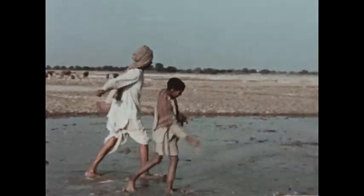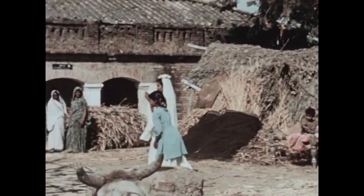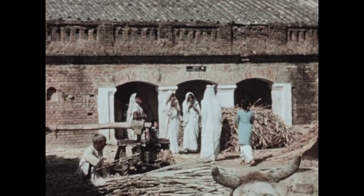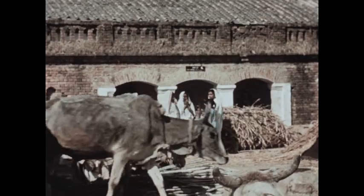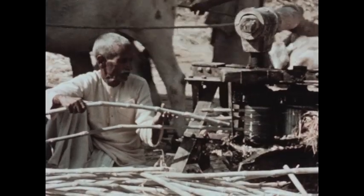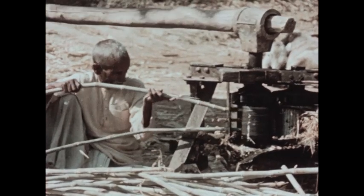While father and son tend their flooded rice paddy, mother and daughter are busy in the village. One of mother's regular tasks is taking stocks of sugar cane to her uncle's mill. He places the stocks between two iron rollers; as the bullocks turn the rollers, the sugar cane is squeezed.